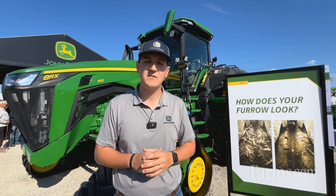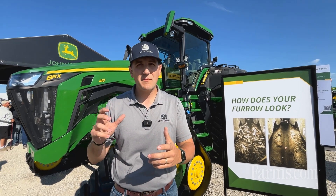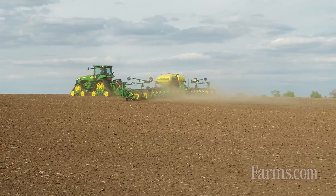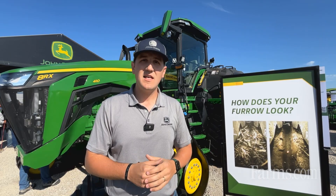With active vacuum automation, the system will be reading your singulation — doubles and skips — and automatically changing the amount of pressure put onto your corn bowls so that you have the right singulation and the best emergence in every single field and with every different type of seed that you plant.